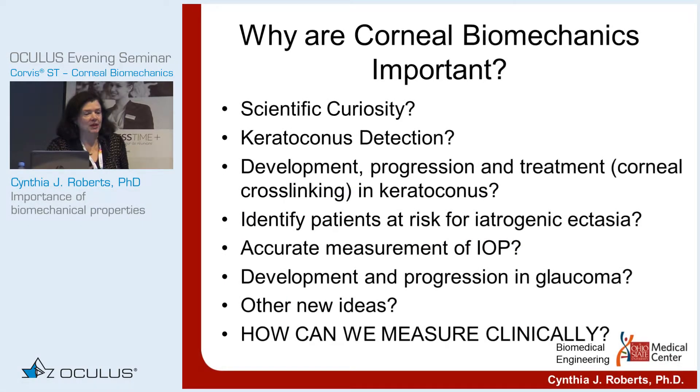So why are corneal biomechanics important? Corneal biomechanics were important long before the CORVIS was actually introduced. But is it just scientific curiosity? The CORVIS allowed scientific curiosity to move into the clinics so that more than just the scientists could be involved in learning about biomechanics.